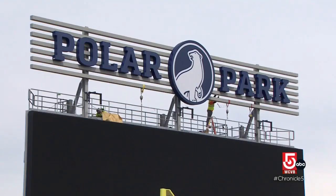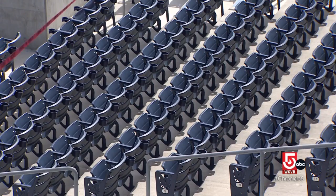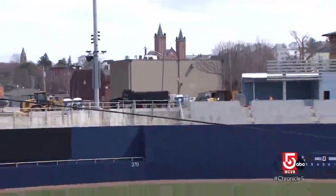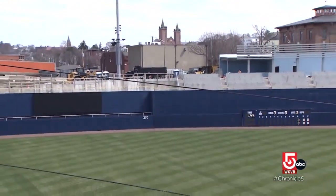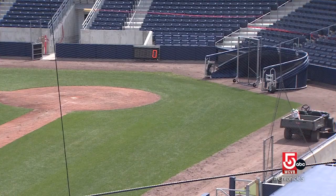Polar Park was built into the side of a hill, which is actually an advantage for incoming fans. The right field wall is basically the equivalent of the Monster — that's the top of a street. On the home plate side there's also a street level entrance, so every level of the ballpark has a different street level entrance, even though it's a three-layer cake.